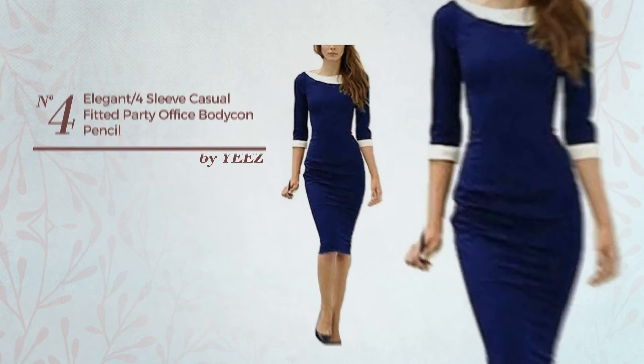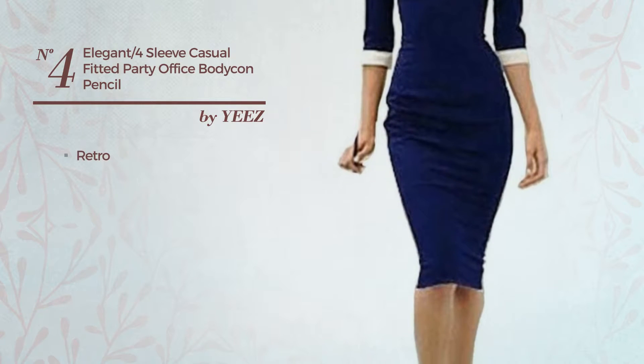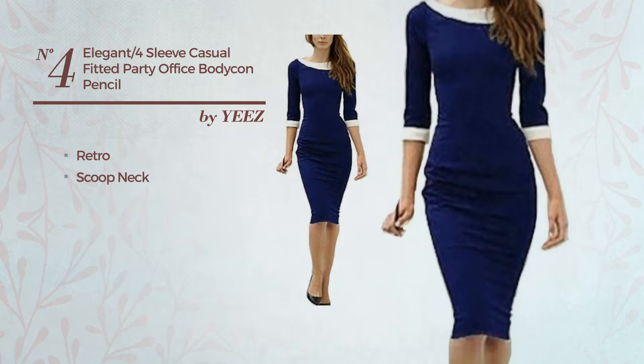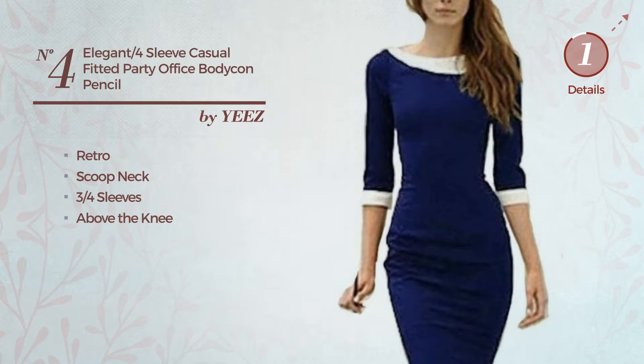Number 4: An Evening Suit Dress featuring a dark retro influence, produced with stretchable material. This dress includes a scoop neck, three-quarter sleeves, and above the knee length. Available only in this color.